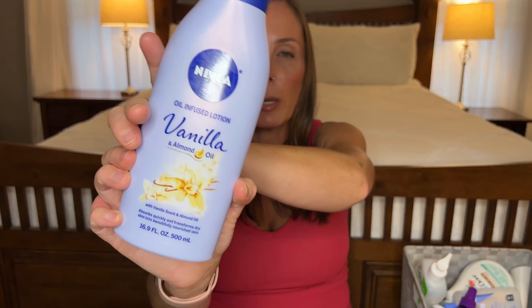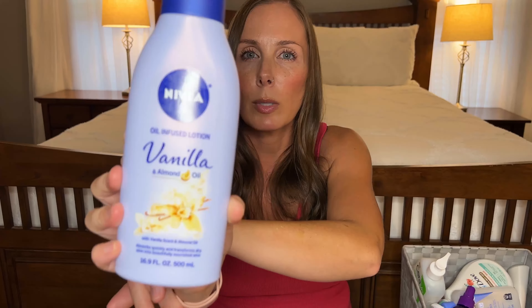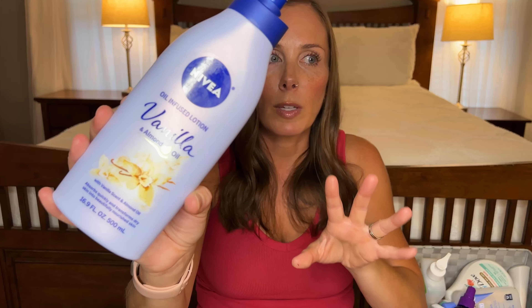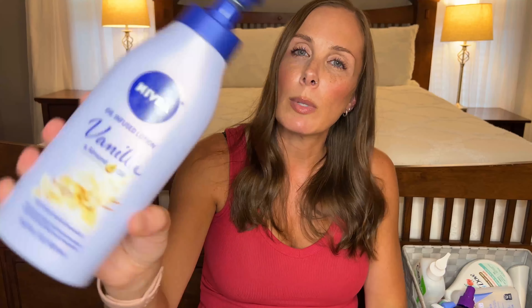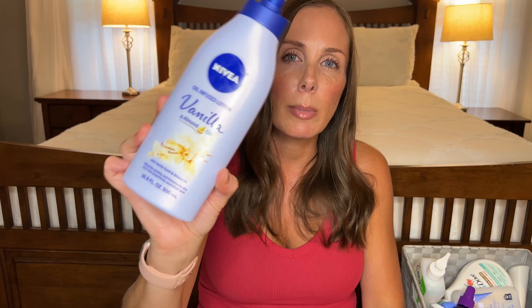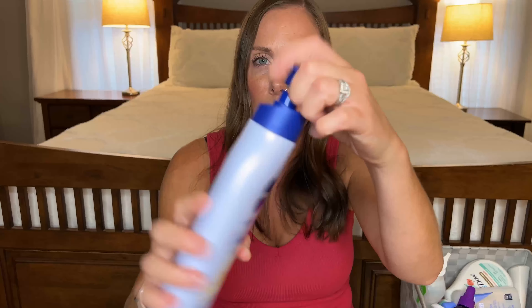Next I have a Nivea body cream that I went through. This one is oil-infused vanilla with almond oil and I love Nivea — it's like my absolute favorite regular body lotion. They're so nourishing and always leave a nice sheen on your skin. This one says vanilla but it definitely does not smell like vanilla. It just smells really fresh and cozy. I definitely would buy this again.